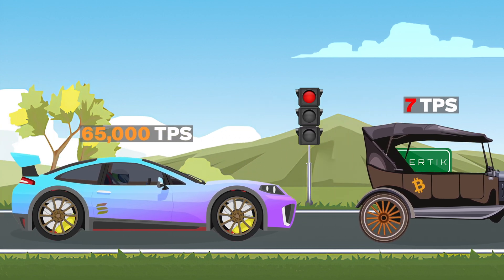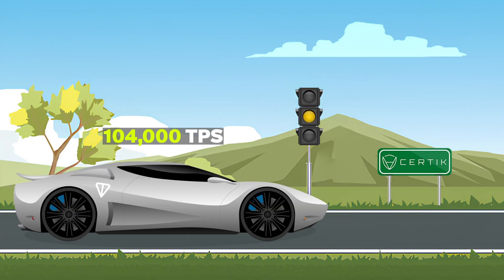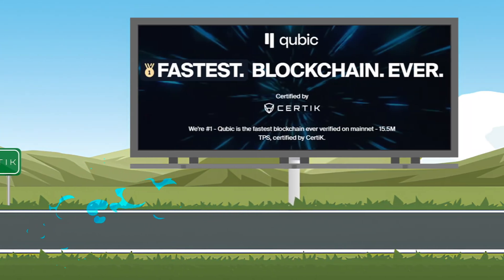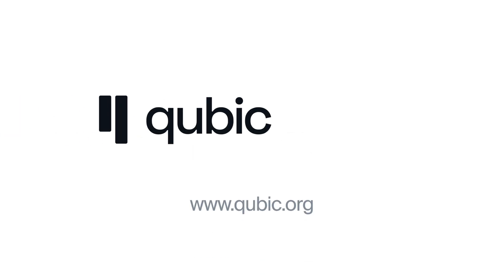Qubic has just been officially tested by Certiq, and the chain clocked in 15.5 million transactions per second to officially become the fastest cryptocurrency in the world. In this short video, I'll explain how the test was performed and shut down any doubts by comparing to how other networks tested their max throughput.